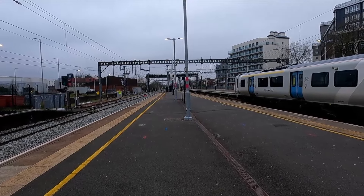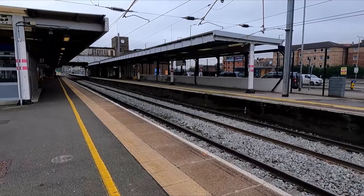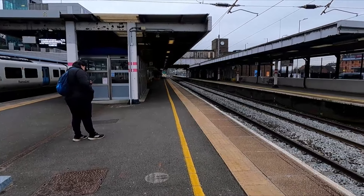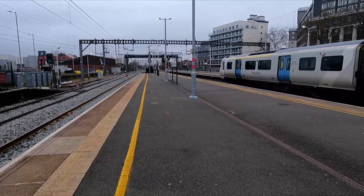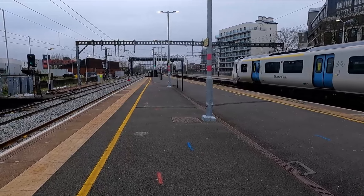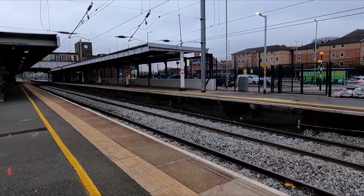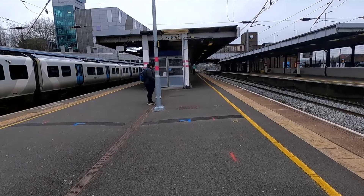Hello guys and welcome to the latest episode of Spotting. Today I am at Luton, located on the Midland Mainline, where we're seeing services from Thameslink and also East Midlands Railway. We should see some passing and stopping variety for EMR, and pretty much every GTR train stops here. It's been a while since I've filmed on the Midland Mainline on the London section, but I was in the area today.